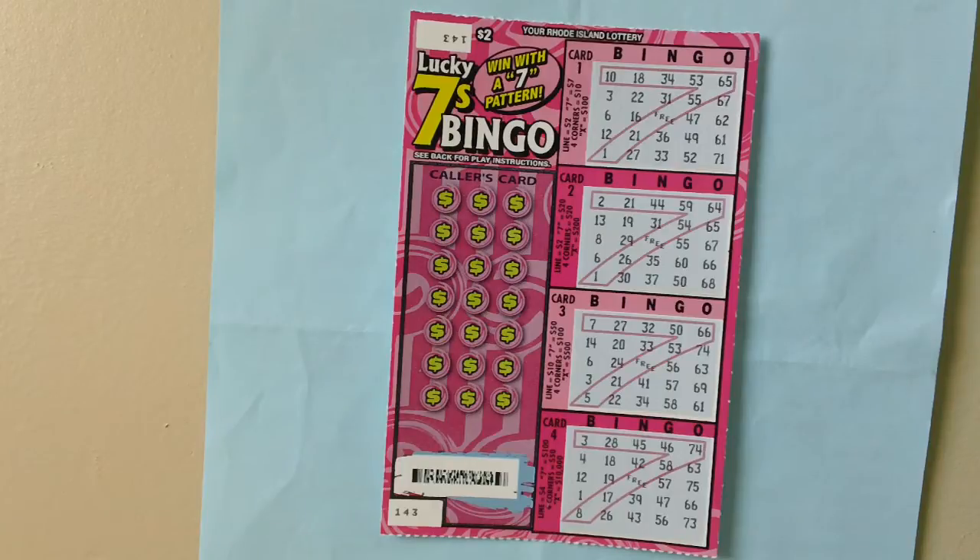Match all bingo numbers to make a complete seven — eight numbers plus center free space — to win seven dollars, twenty dollars, fifty dollars, or a hundred dollars.